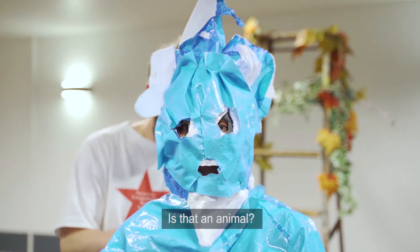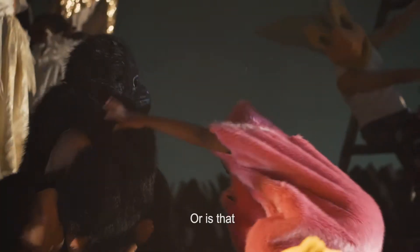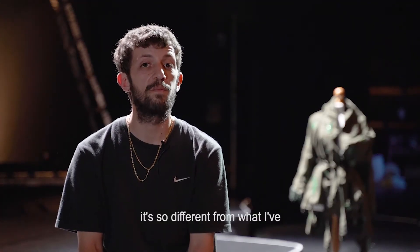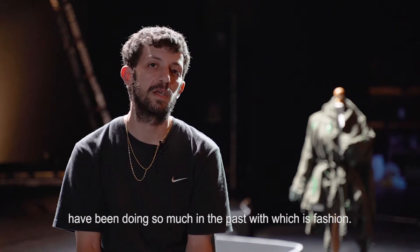Sometimes we'll be like, what is that tree — is that an animal or something in between? Designing for dance is so different from what I've been doing in the past, which is fashion.